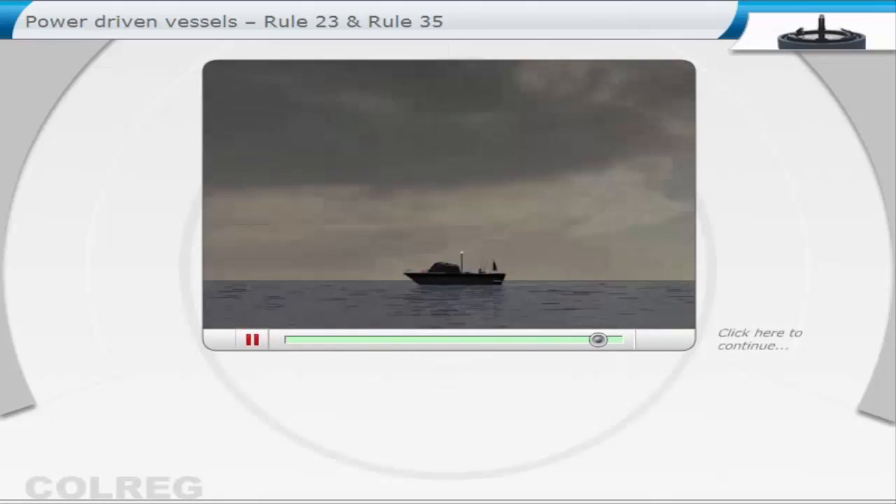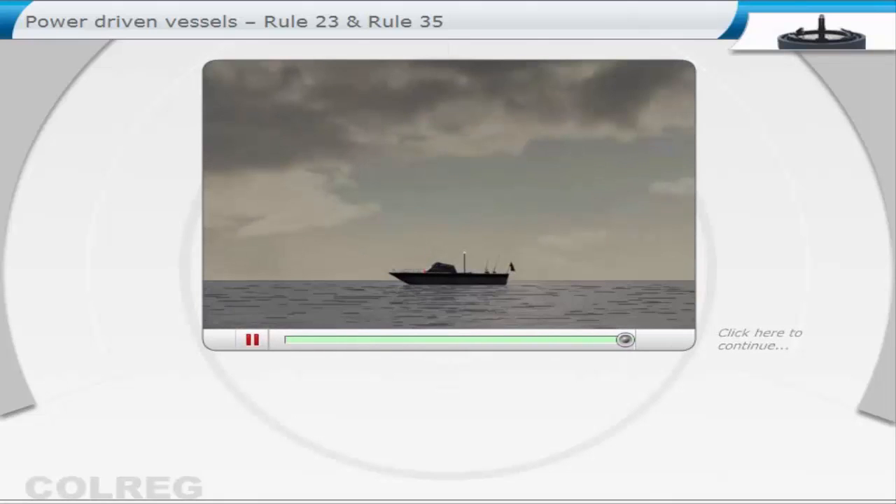When this power-driven vessel has a length between 7 and 12 metres, it is only required to show an all-round white light and sidelights. And when less than 7 metres, with a speed of less than 7 knots, it may just show an all-round white light and sidelights, only when it is practicable.